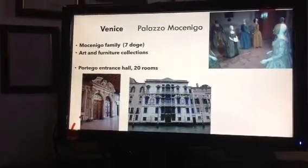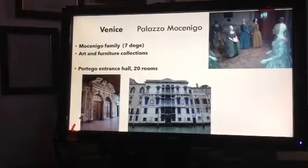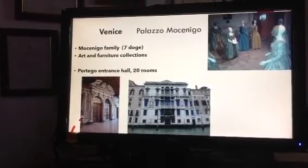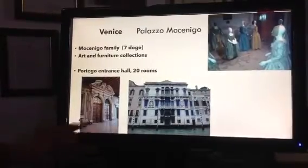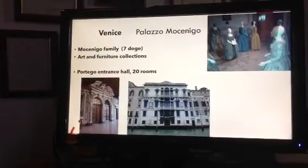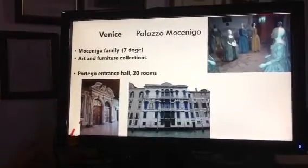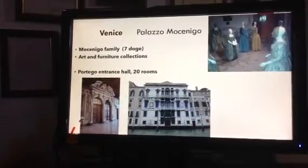Now we'll skip down to Venice. Venice has many wonderful huge museums with lots of lines, but if you want to go into a palazzo that belonged to a doge family, I would suggest the Palazzo Mocenigo. Here it is, right on the Grand Canal. The family was so important they gave seven doges to the city of Venice, and so over the centuries all of their objects collected in their palazzo were set aside — their furniture, their art — all there for you to admire.